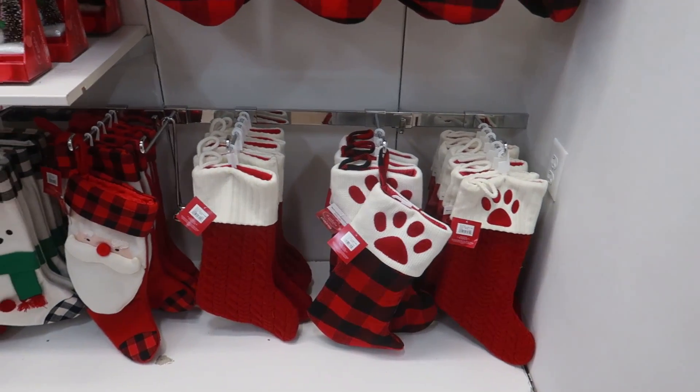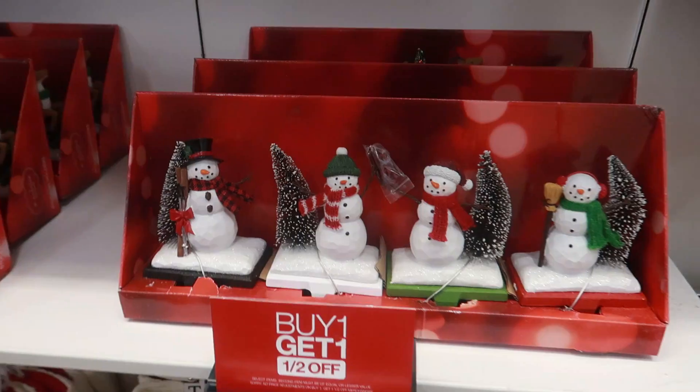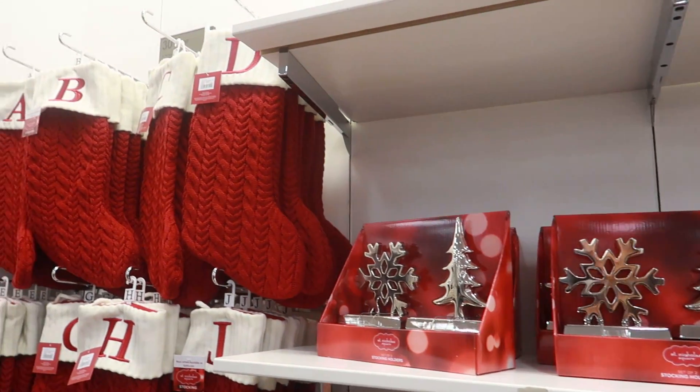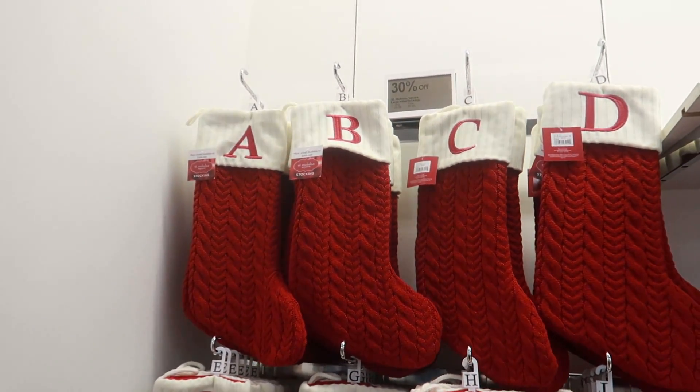Here's their stockings — you have the monogram ones and the stocking hangers right here, or you can get that up there. The stockings are 30% off.